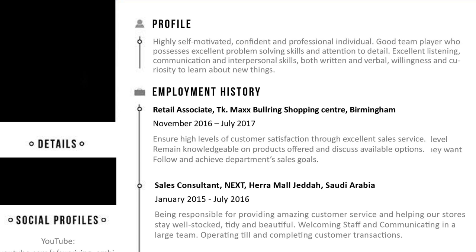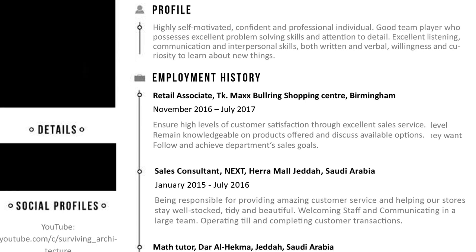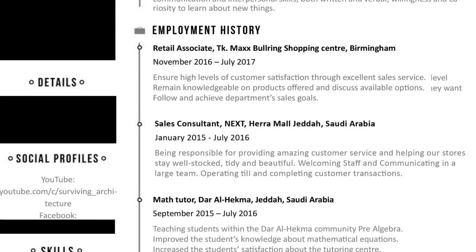Next is the profile section, where you give an introduction about yourself and your best qualities. This is quite easy to write. I did have a mistake — the hyphen between words — because I like to justify my text. To fix that, you would need to add or remove a few words.